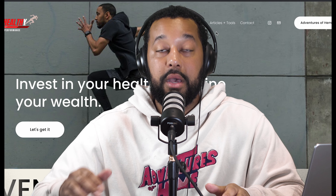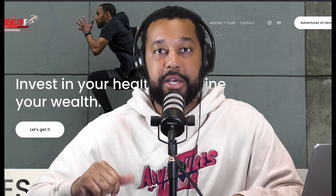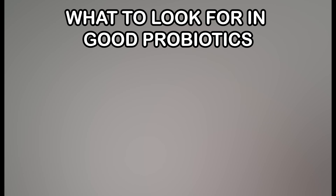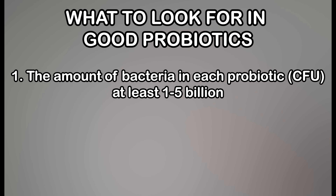All the probiotics I'm about to list are going to be under $20 and they're going to pass our quality control test. There are two main factors I look for when looking for quality probiotics: the amount of probiotics in there — you want above 1 billion, shoot for at least 5 billion, but 1 billion CFU (colony forming units) is the bare minimum.